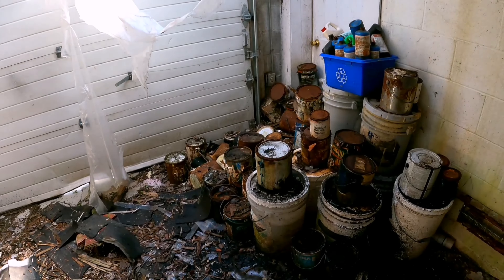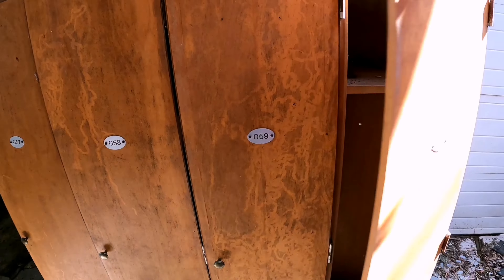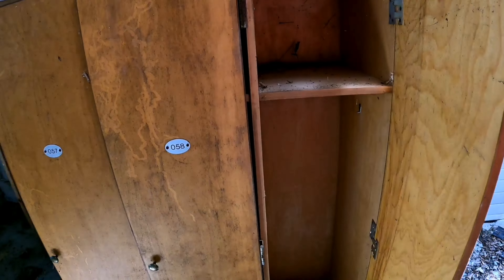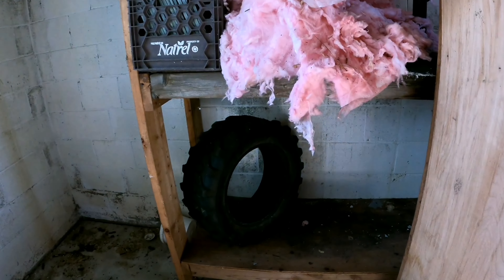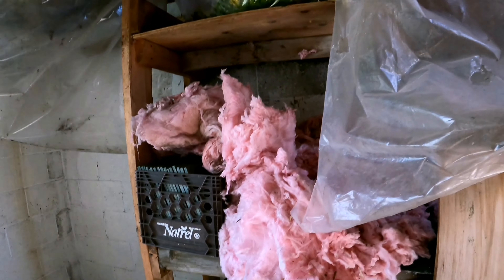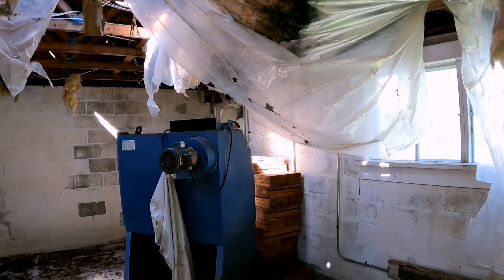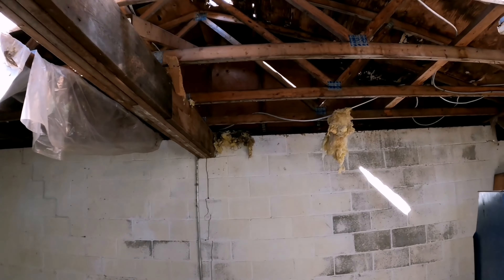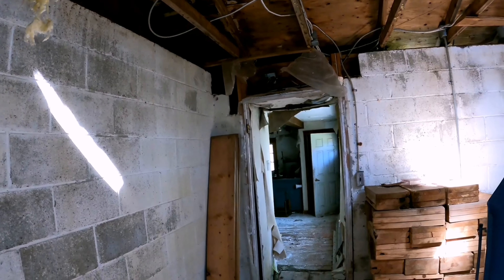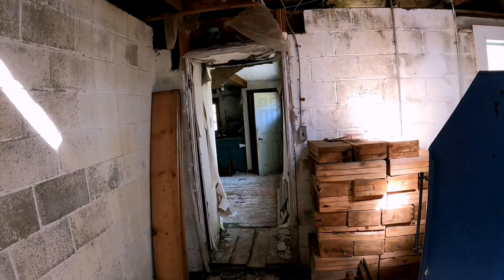Whatever's left in there should end up somewhere where it's not going to seep into the ground like it will here. There's a nice tire, some tile. There's stuff hanging out of the roof, dripping. That's gonna be it for the basement. I hope you guys enjoyed this house — I really liked it for just a random find driving around with Noah. There might be another house on the property; I'm gonna go take a peek. If there is, you'll see it; if not, we'll be at the outro.